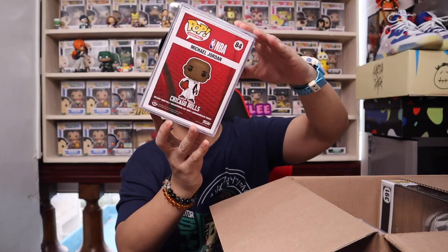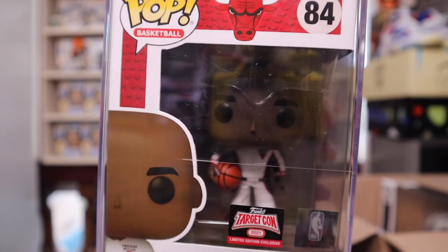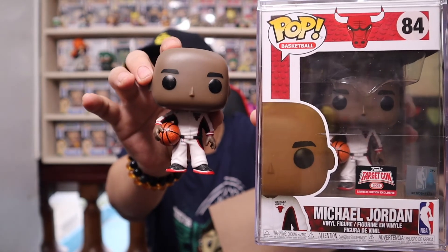The second one is the Target Con exclusive Michael Jordan with the white warm-up jersey. I placed it in a hard stack — I wanted all my MJs in a hard stack. I have the out-of-the-box version as well. I have everything: the white jersey, 10-inch red jersey, all the UNCs, and all the Chicago Bulls Michael Jordans out of the box. Some of you have been asking me to do a collection reveal — when we get to 1,000 subscribers, I'll definitely show all my Funko Pops.